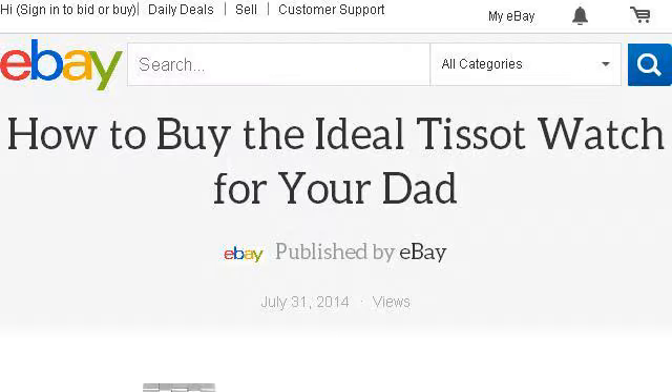If you don't find useful information on the previous sites, see www.ebay.com — the webpage 'How to buy the ideal Tissot watch for your dad' on eBay. This is the link. Thank you.